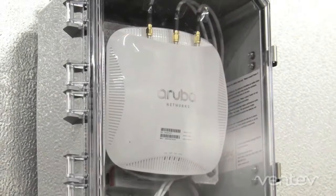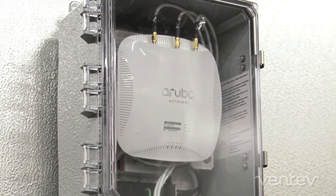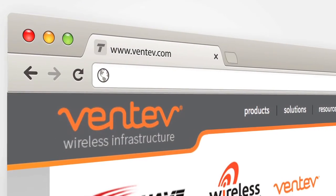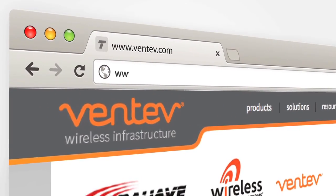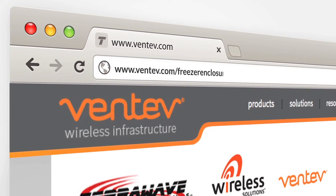Ventiv's freezer room enclosures are compatible with Cisco, Aruba, Maru, and Motorola access points. For complete product specifications, visit www.ventiv.com/freezer-enclosure.